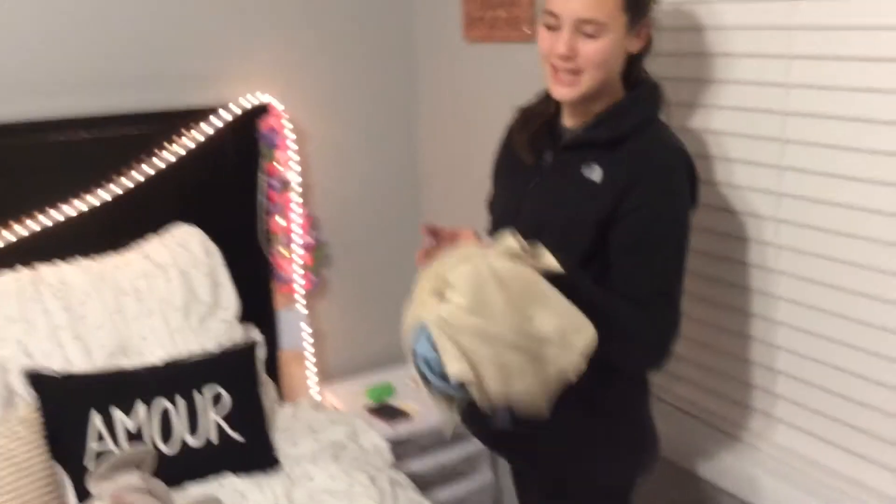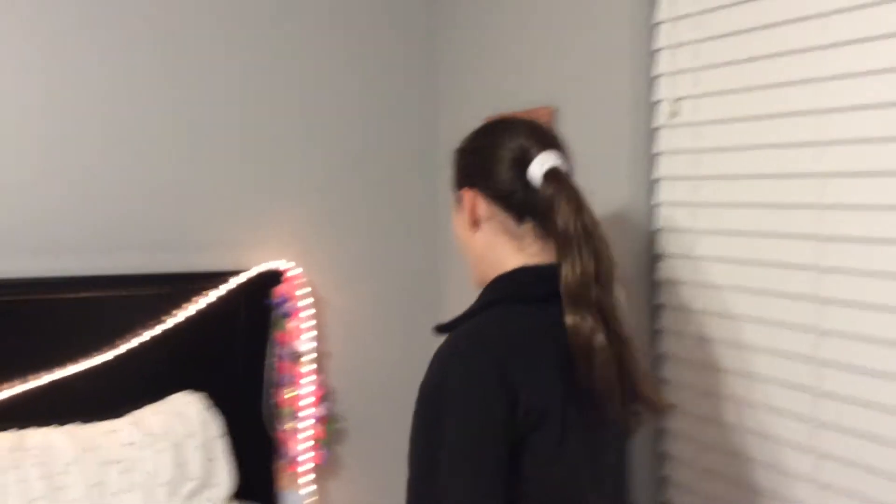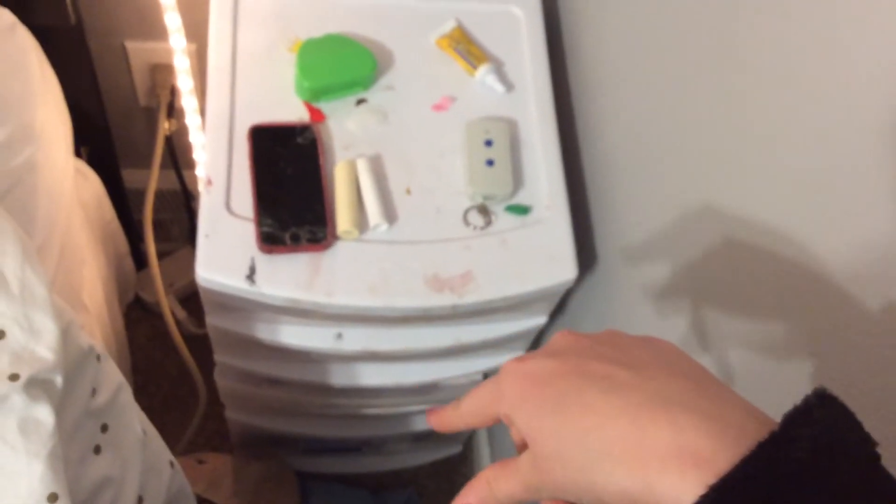Down on my floor I just keep the heating pad because I had stomach issues the other night. [Sister: We don't need to know your stomach issues.] My sister's overdramatic. And so, this is my makeup stand with my phone, retainer, and a little light thing. And that's pretty much it.